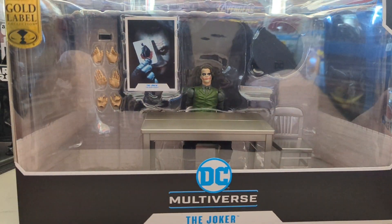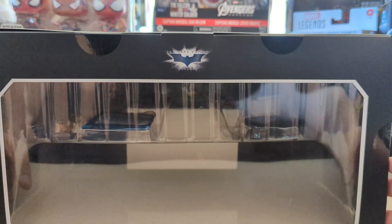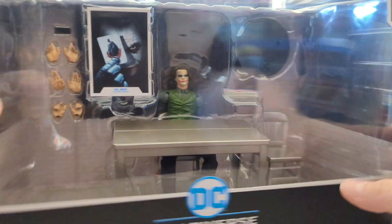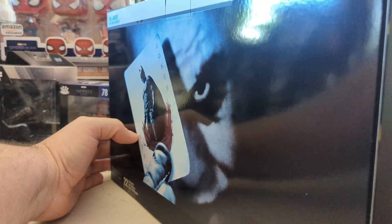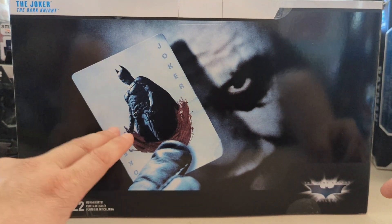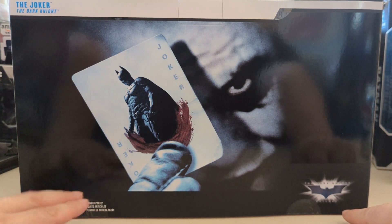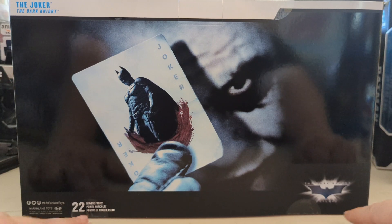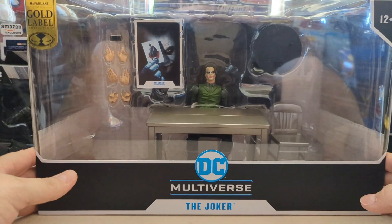We're going to take it out of the package and take a better look at it. Here it is in package — big old giant window, the Dark Knight Trilogy emblem on the top. On the side you get 'The Joker Interrogation Room, The Dark Knight.' On the back you get a big nice look at the Joker with a playing card with Batman on it. The bottom right corner has the Dark Knight Trilogy logo and 22 points of articulation.